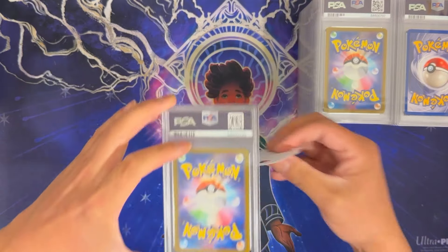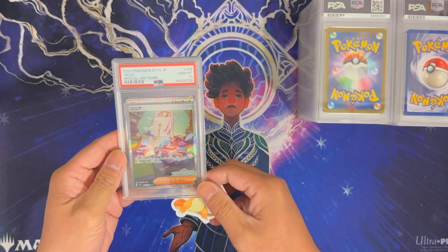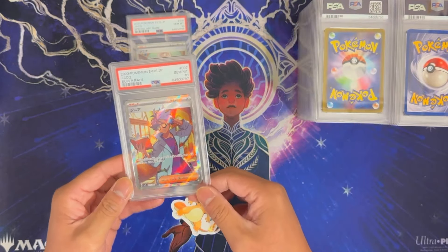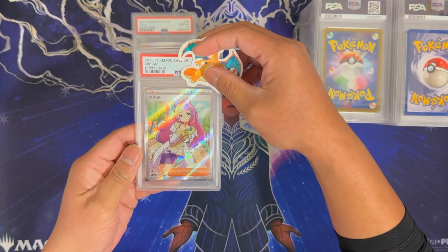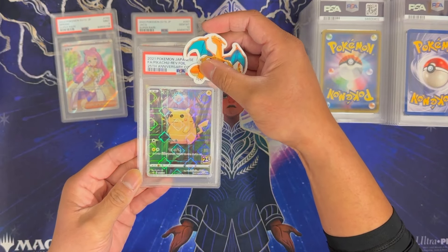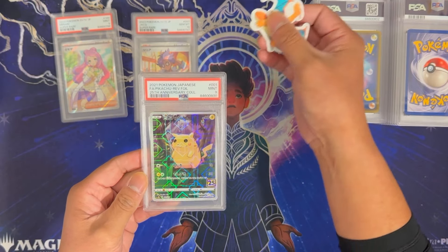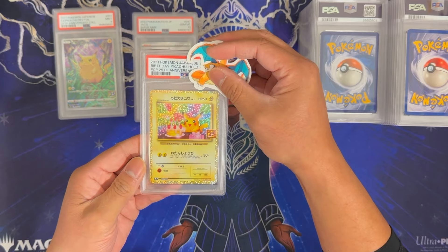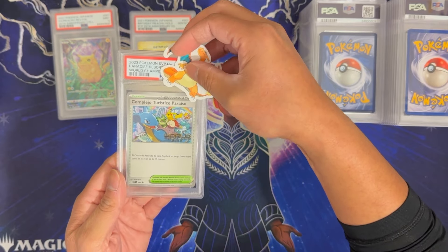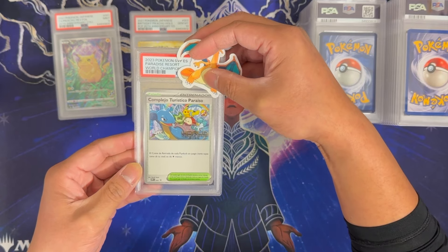Moving on to the last two stacks. Jack the Special Art Japanese Rare got a Gem Mint 10. Jack again — this is the Super Rare version — also got a 10. Miriam Super Rare got a 9. Pikachu 25th Anniversary Reverse Foil — such a cool foiling, I wanted to get it graded — this got a 9. Birthday Pikachu 25th Anniversary got a 10, very nice. We have some more World Championship cards — this looks to be in Spanish — and it got a 10.